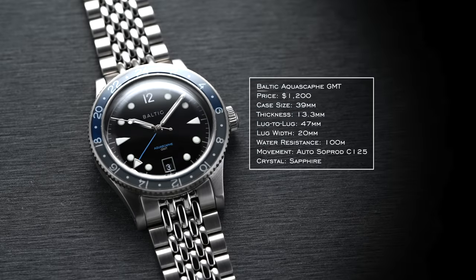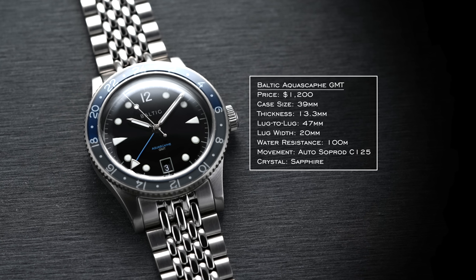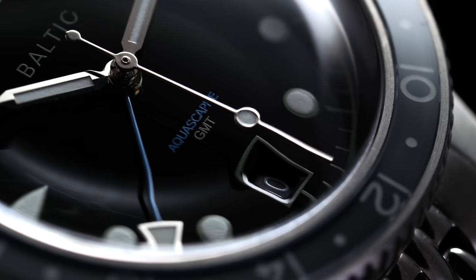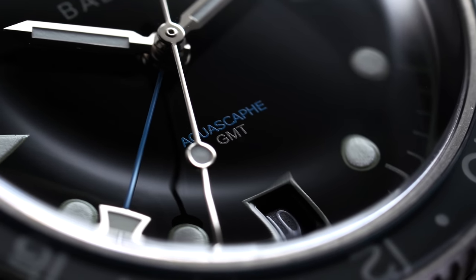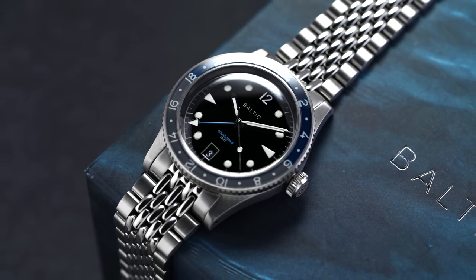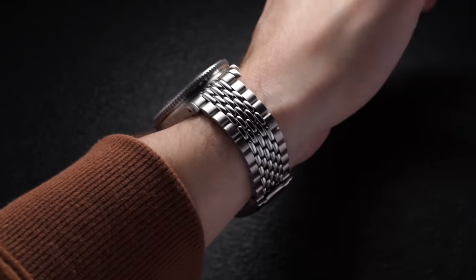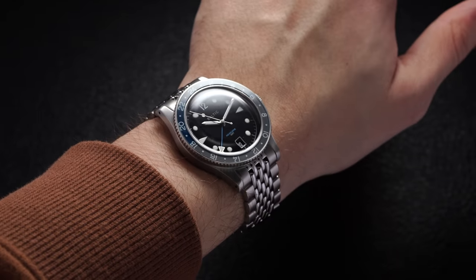Starting with the least expensive option at $1,200 on a bracelet, we have the Baltic AquaScaf GMT. Baltic, based in Paris, France, has risen to prominence since their 2017 debut, largely as a result of their Miota-powered, 50 Fathoms-esque AquaScaf diver's watch. This GMT variant adds a Swiss caliber from Soprad, while tastefully updating the overall look to integrate the GMT functionality. The 39x47mm case wears like classic mid-20th century sports pieces from Rolex.